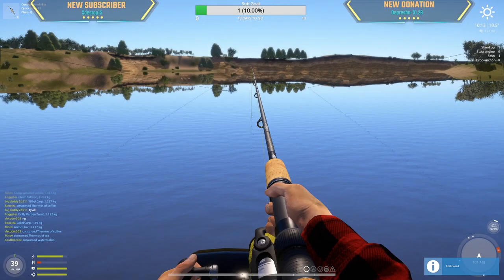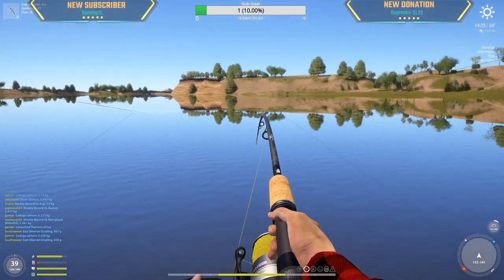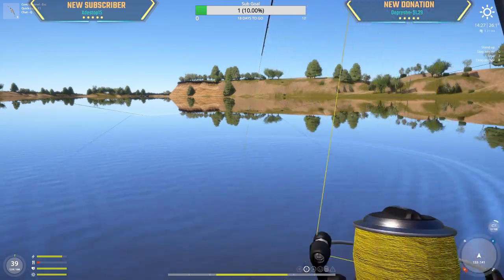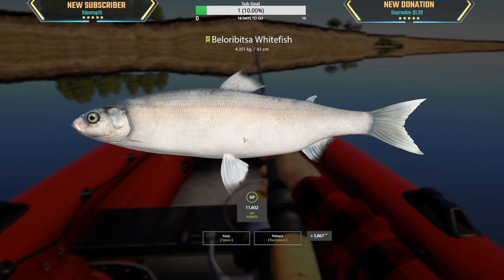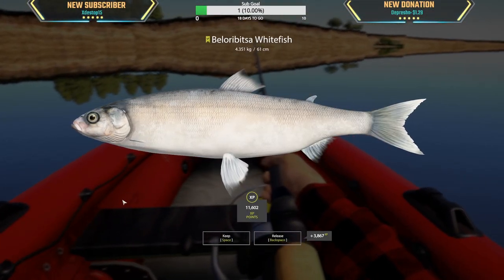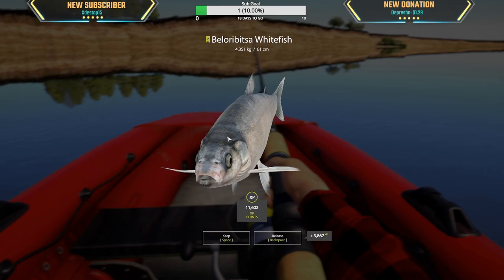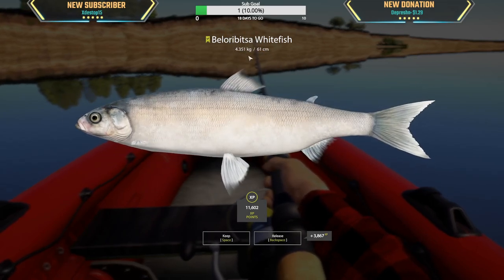That should be a Caspian — maybe a 5kg, I hope. Maybe it's just a 4kg. Oh yes, there it is — oh my god, it's my first Beloribitsa! It's a whitefish! 4.3kg — I've never caught this before!